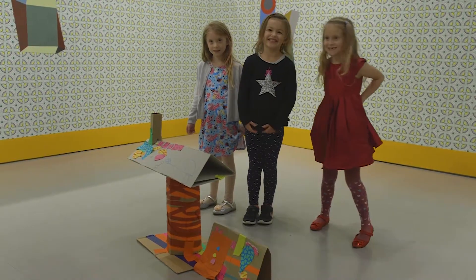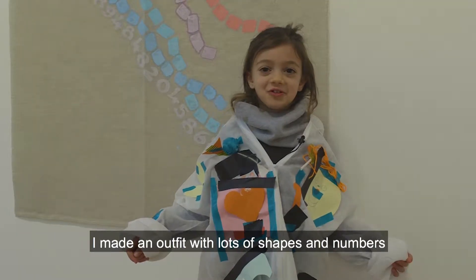We've made a house. I've made an outfit with lots of shapes and numbers.